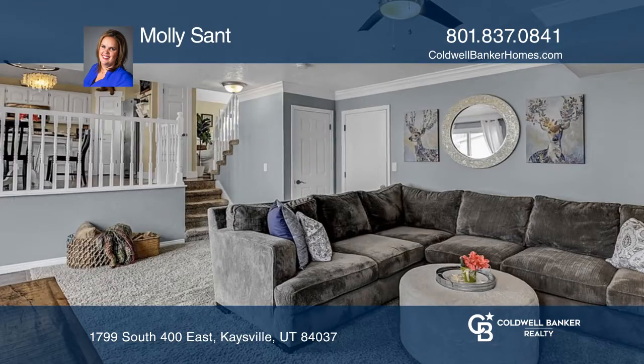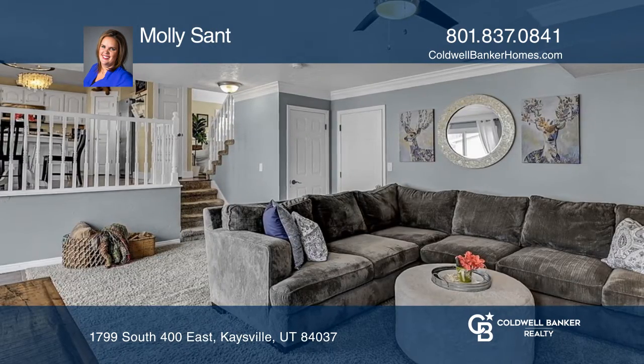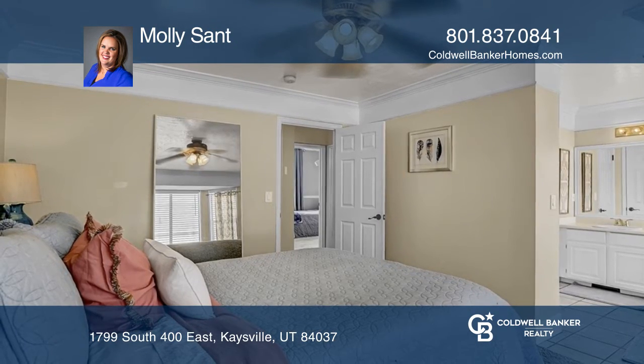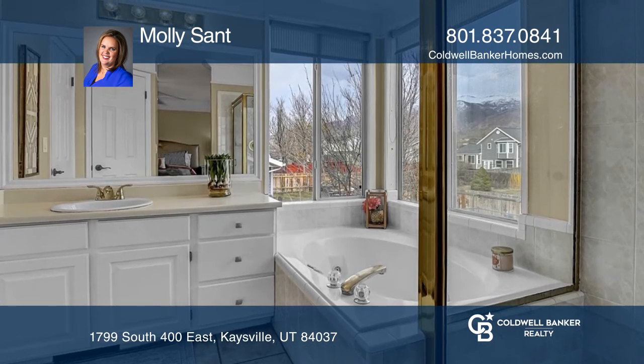The kitchen has been beautifully updated with high-end finishes. Imagine waking up in this large master en-suite bedroom, or picture yourself entertaining on the custom deck and patio.